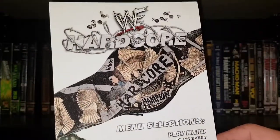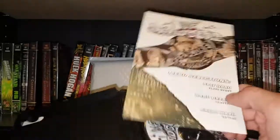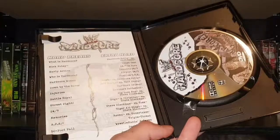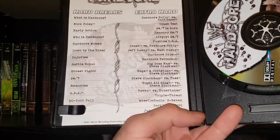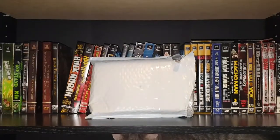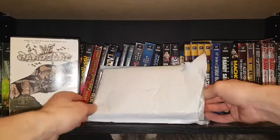Thumbtacks, barbed wire — even though WWE rarely used barbed wire in its matches except for like Mick Foley. So a lot of great matches and stuff like that. I'm excited to watch that one.